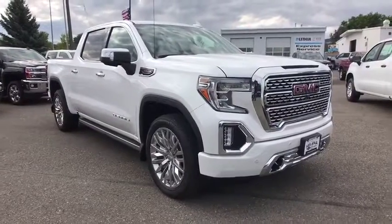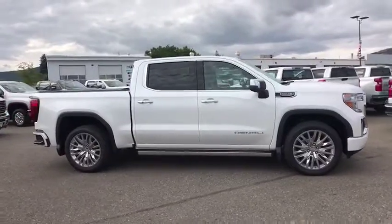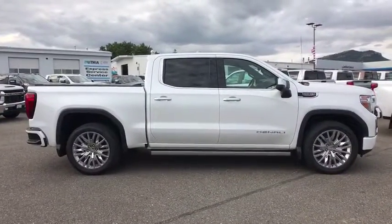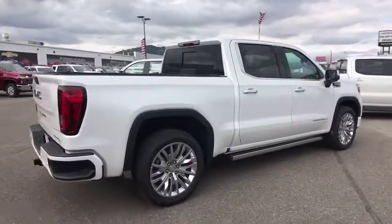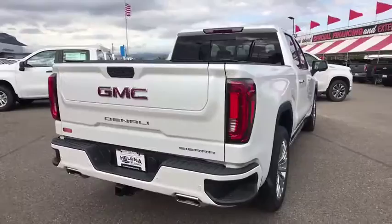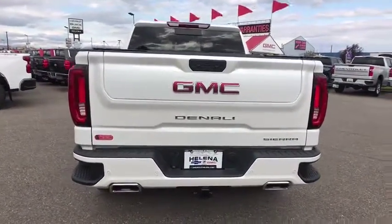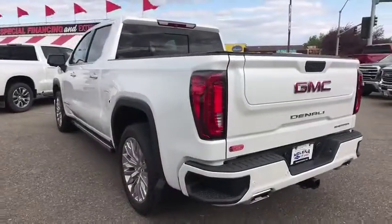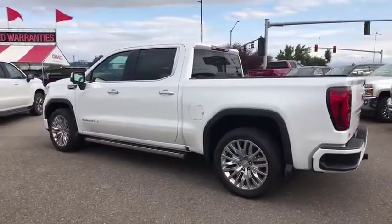Stop by and take a look at the 2019 GMC Sierra 1500. The Sierra 1500 offers a five-star frontal and side crash test rating and a combination of mechanics and aerodynamics that give it better conventional V8 fuel economy than any competitor. Sierra 1500 now comes with an automatic transmission that combines high-max hauling capability with precise control.